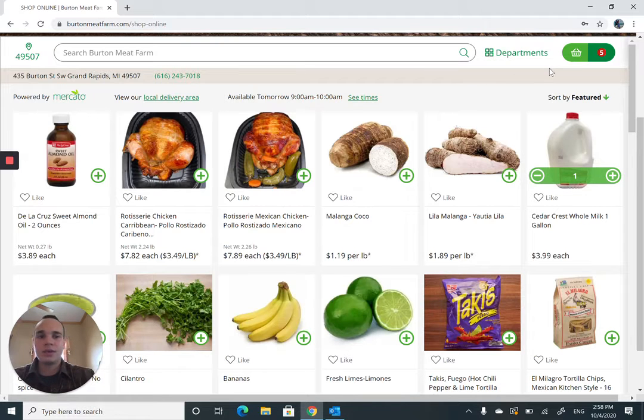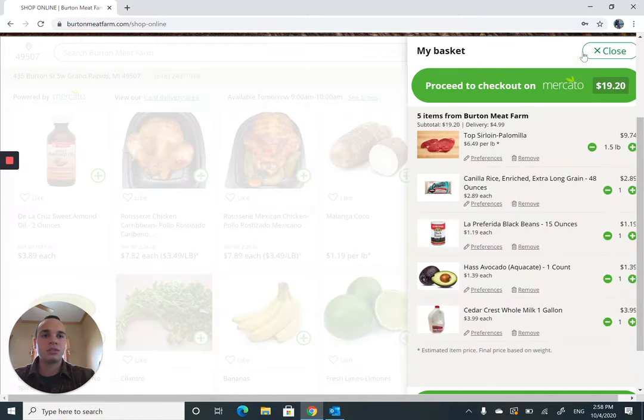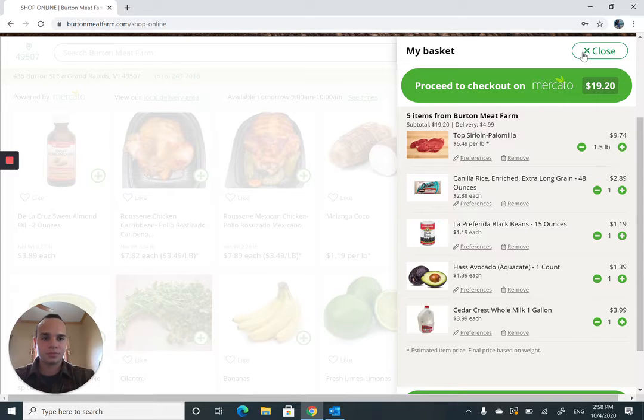Now that we've completed our order, let's tap into Mercado. There's an $8 minimum to order from Burnt Meat Farm. For zip codes 49507 or 49509, delivery is free. Anything outside of that, DoorDash or Postmates will deliver — that's a service provided by Mercado. And don't forget, you can also pick up in-store for free at any time.